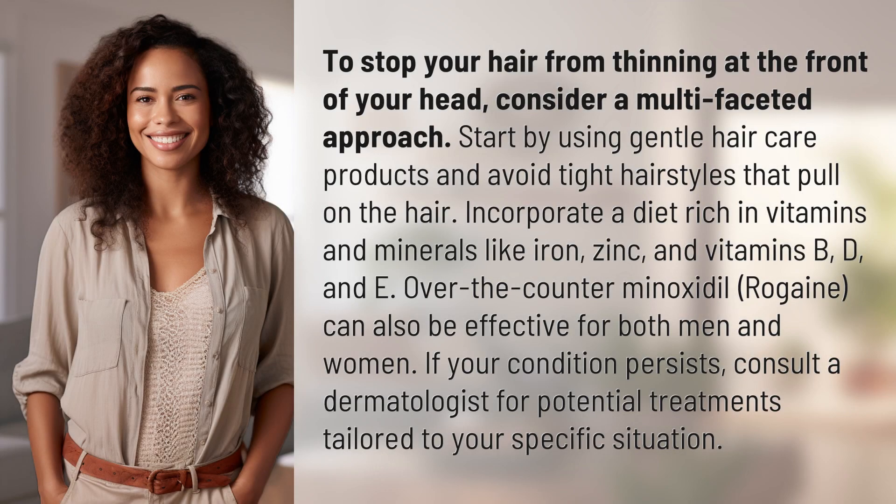To stop your hair from thinning at the front of your head, consider a multifaceted approach. Start by using gentle hair care products and avoid tight hairstyles that pull on the hair.